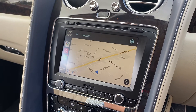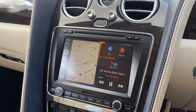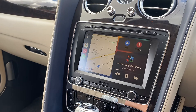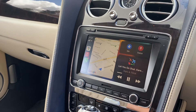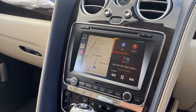Everything else is full touchscreen, with all the main Apple CarPlay options and maps within this car. We can also, if you've got an iPhone, do call rerouting, which will reroute the phone back through the original Bentley system so you don't lose any sound quality through the actual phone.